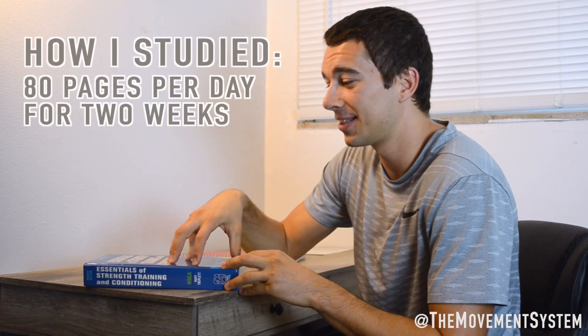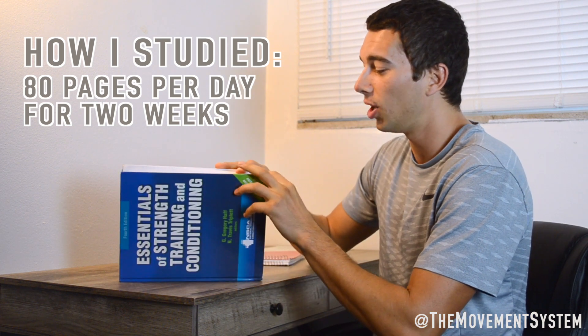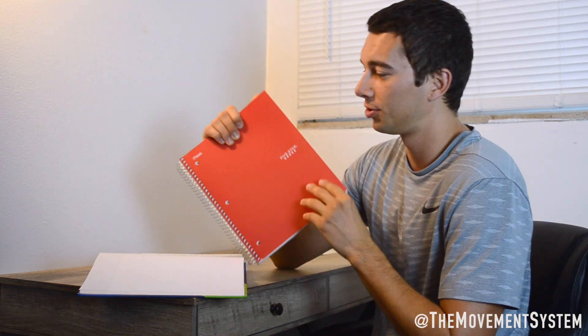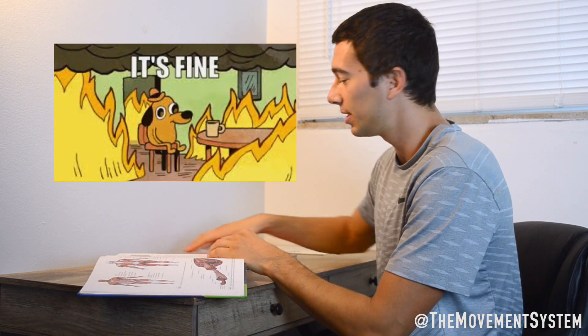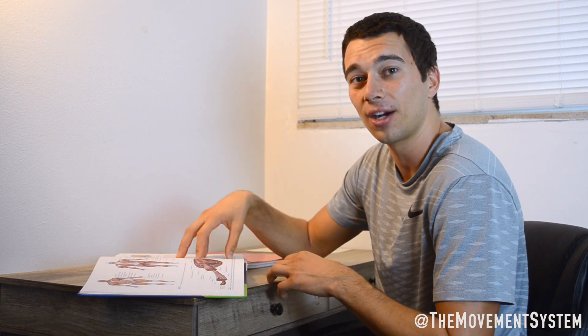The way I studied was I started at page one, read up to about page 80, and took notes on notebook paper — just a three-subject notebook. I went through page by page, took out all the important points, and wrote them down. I would do about 80 pages a day and did that for about two weeks, then just took the test. That was during my senior year of exercise science so I did have a background.